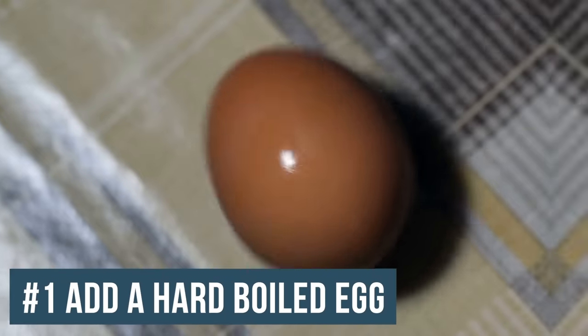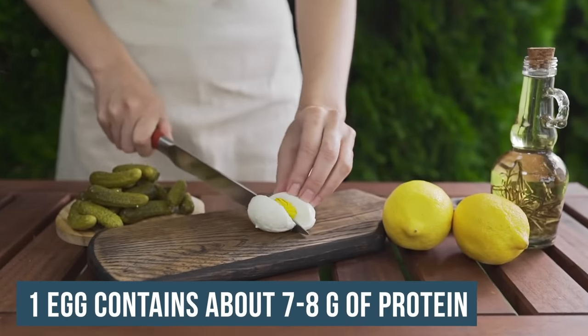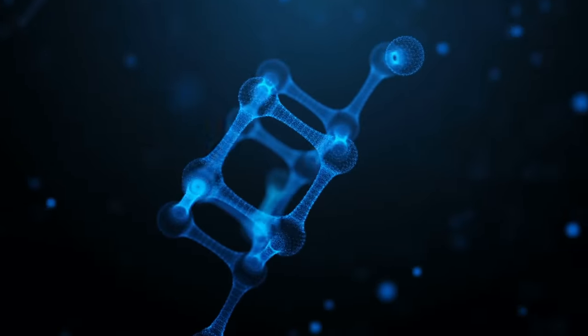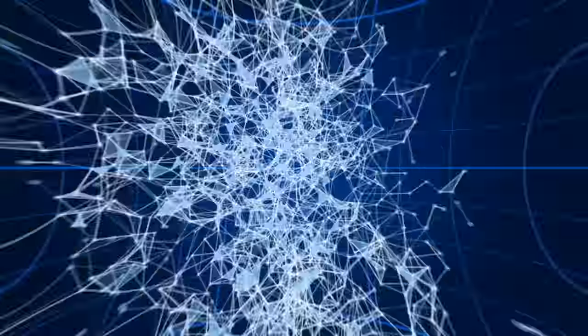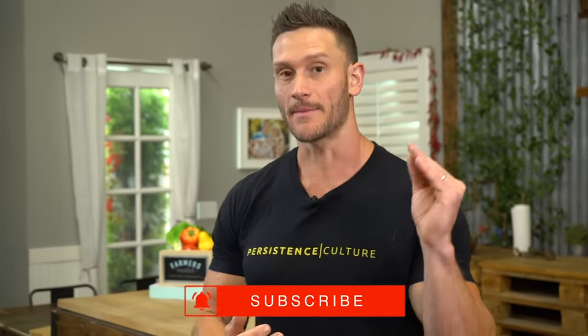The first one is simple: add a hard boiled egg. People forget that you don't need much — one egg is going to give you seven or eight grams of protein depending on the size. But the other thing we have to factor in is the complete amino acid profile. This plays a critical role in protein assimilation. If you're having lower quality proteins, you're not providing yourself with the essential amino acids needed to synthesize new tissue and repair. That's why eggs make the top of the list.